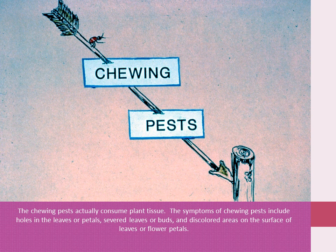Chewing pests actually consume plant tissue. The symptoms of chewing pests include holes in leaves or petals, severed leaves or buds, and discolored areas on the surface of leaves or flower petals.